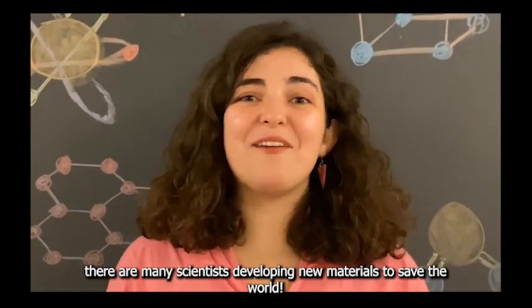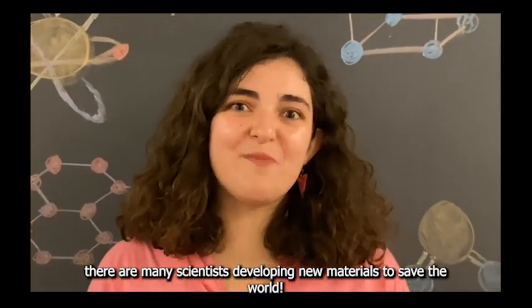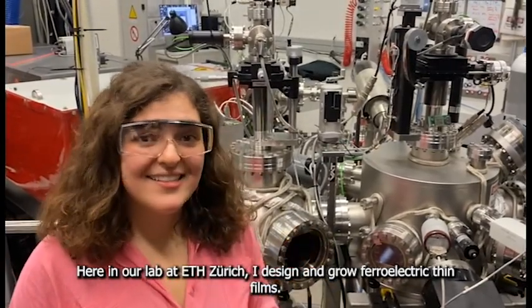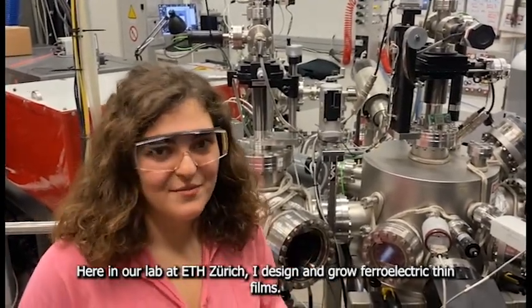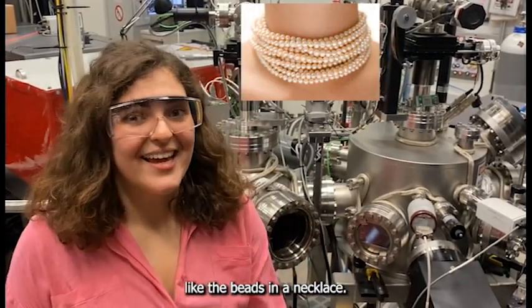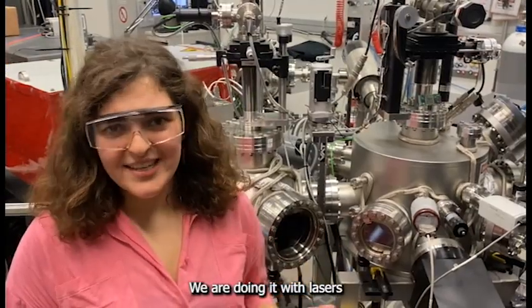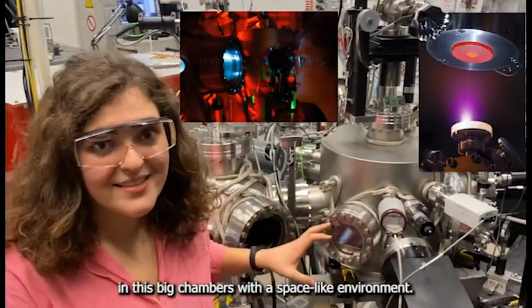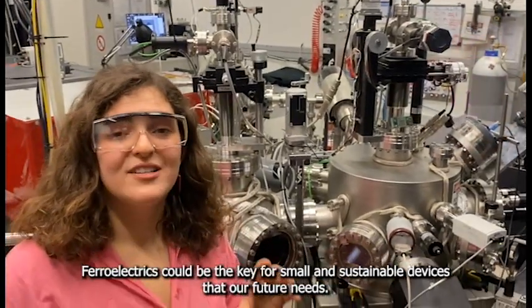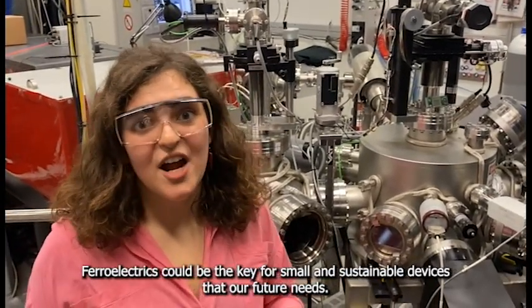But the good news is, there are many scientists developing new materials to save the world. Here in our lab at ETH, I design and grow ferroelectric chips. Growing a chip is like arranging the atoms one by one, like the beads in a necklace. We are doing it with lasers in these big chambers with a space-like environment. Ferroelectrics could be the key for small and sustainable devices that our future needs.